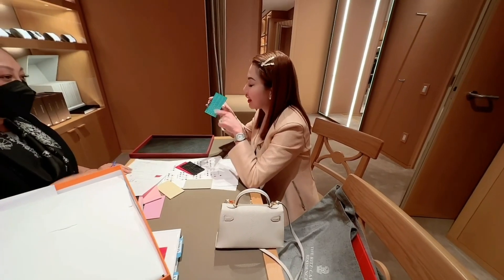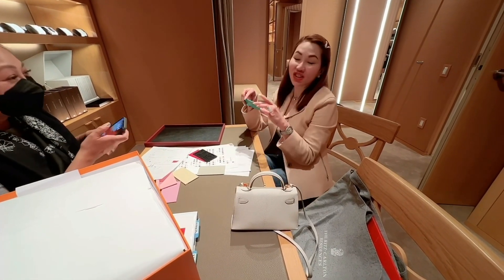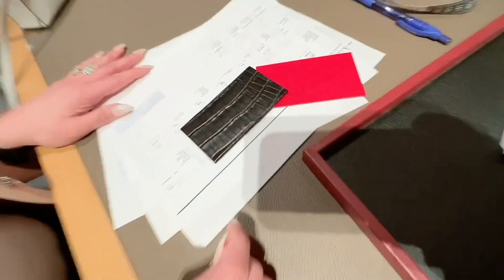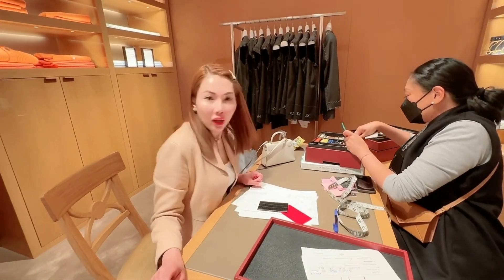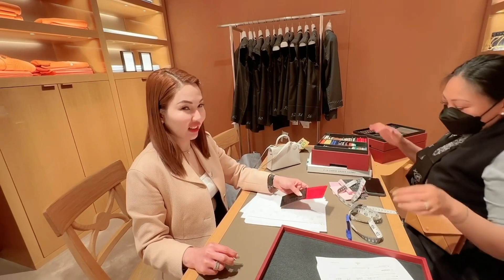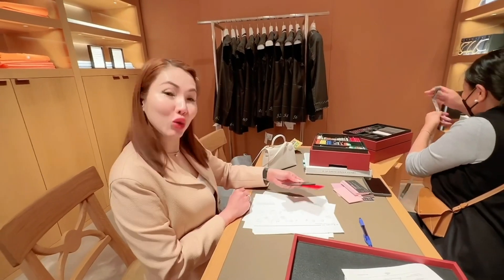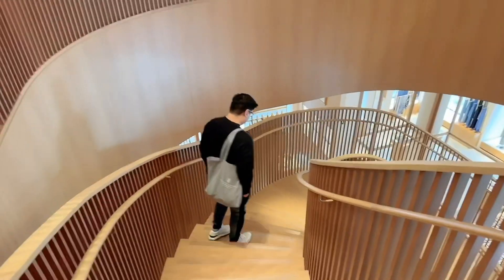My Birkin 25 is a bit tired — it became my favorite so it's been used a lot. You gave me the green one. So this is the final decision. One year in the making — sometimes two — because it's a special order and they fit you in when they have time.